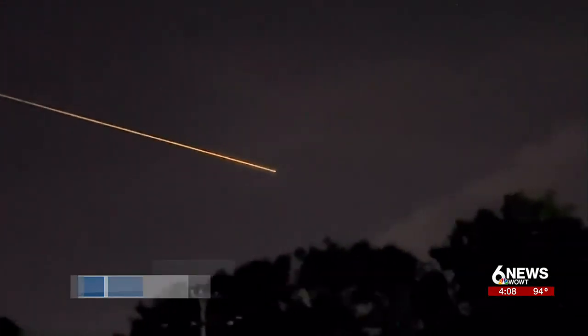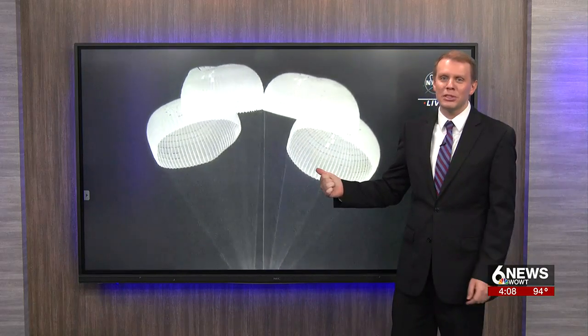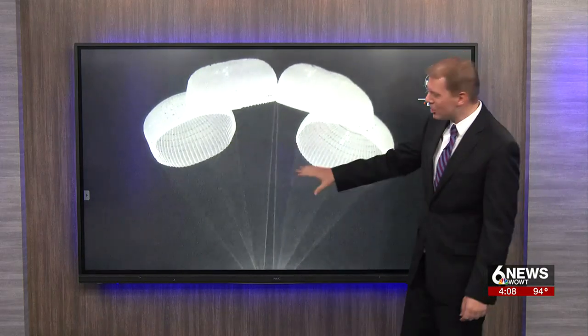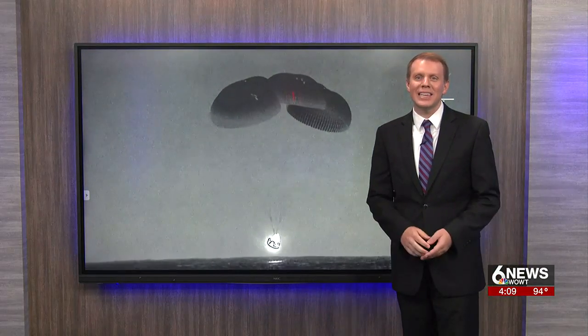Just a couple of minutes after that video was taken, the capsule carrying that four-person Crew-6 mission splashed down off the east coast of Florida. It was picked up by the SpaceX ship called the Dragon's Nest, where the final checks were made before the crew was brought aboard.